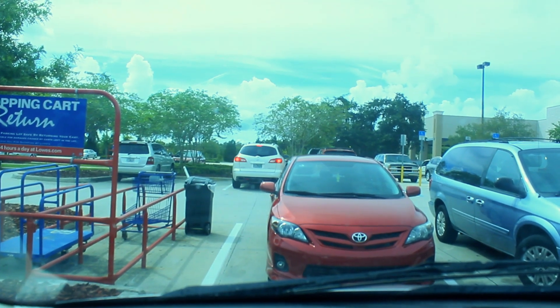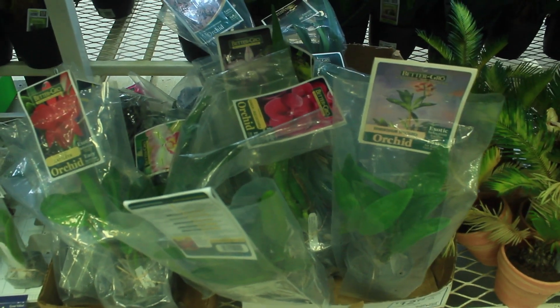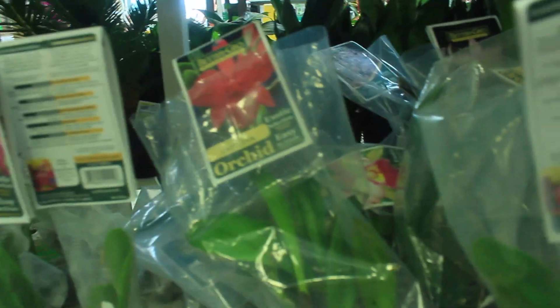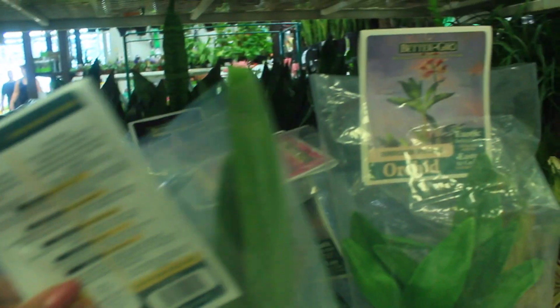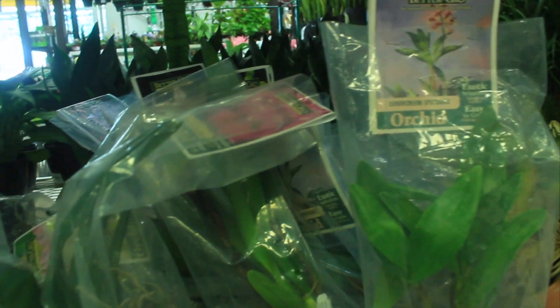And here we are at the store where we're going to exchange the orchids. These are the orchids and also the receipt, as you can see. I actually have three orchids that I'm going to be exchanging today. So we will see how that goes. And as you can see here, they've just restocked on all of their Better Grow orchids, and they all look so very healthy — just a wide assortment of different varieties. And again, all very, very healthy. So who knows, I may get one of these.